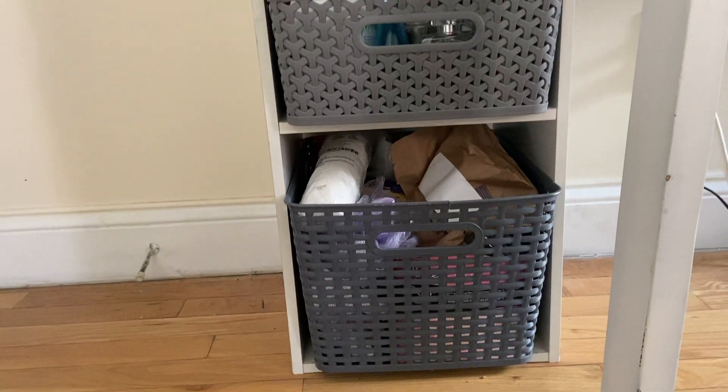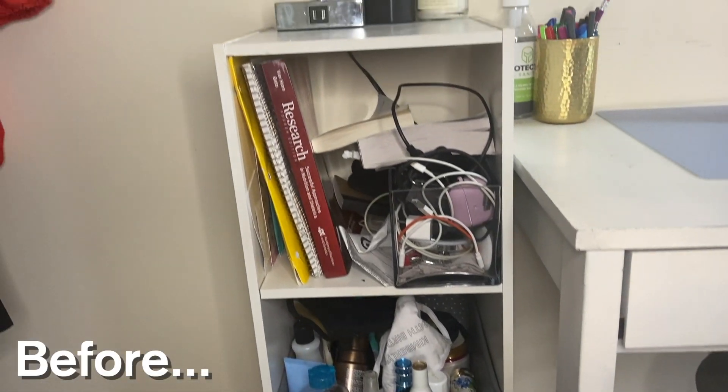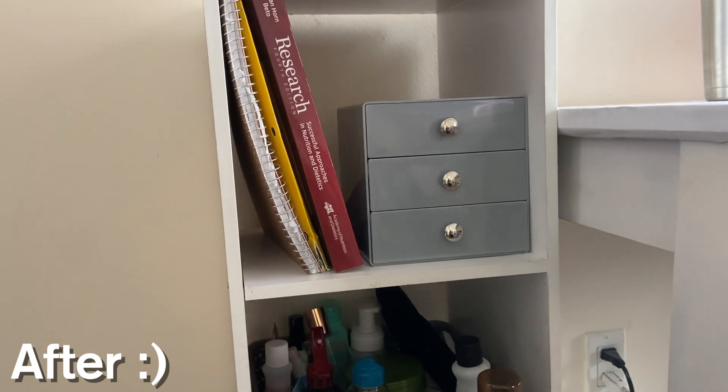I'm going to begin at the left side of my desk, which is where I have this three cube organizer. I've had this since college. I bought these storage baskets to hold all toiletries and any spare products I have — kind of like a toiletry area. This top space really needed some assistance. I had a thing that held all these cords, and it always looked like a mess.